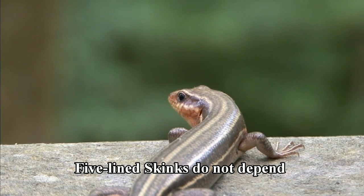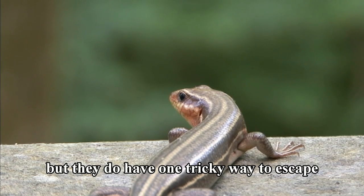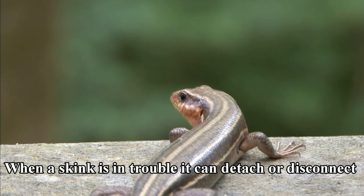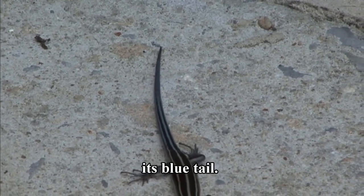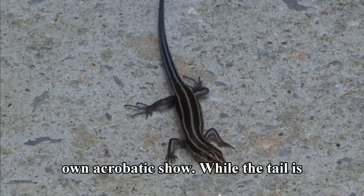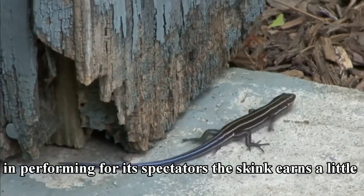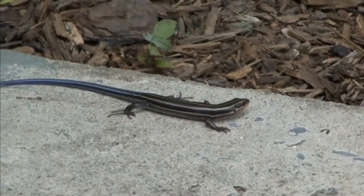Five-lined skinks do not depend on camouflage to hide from their predators, but they do have one tricky way to escape from them. When a skink is in trouble, it can detach or disconnect its blue tail. Usually, the tail will flip-flop around displaying its own acrobatic show, while the skink earns a little more time to make a clean getaway.